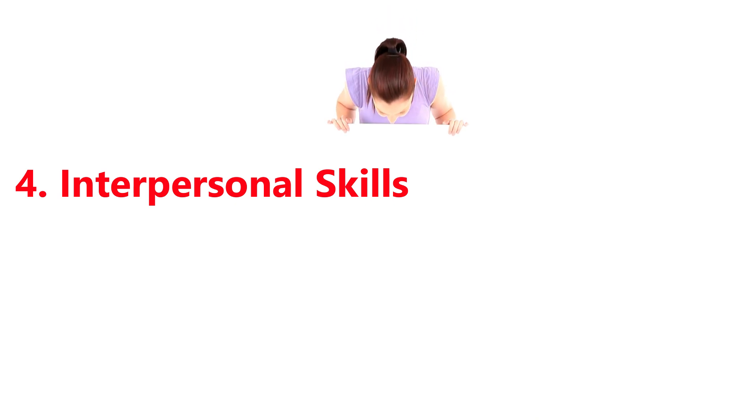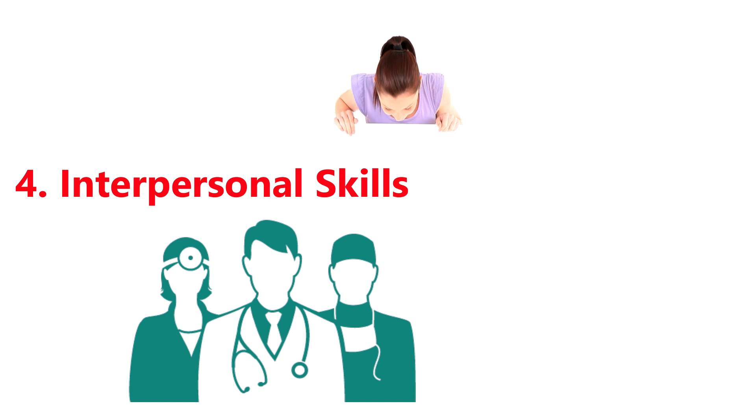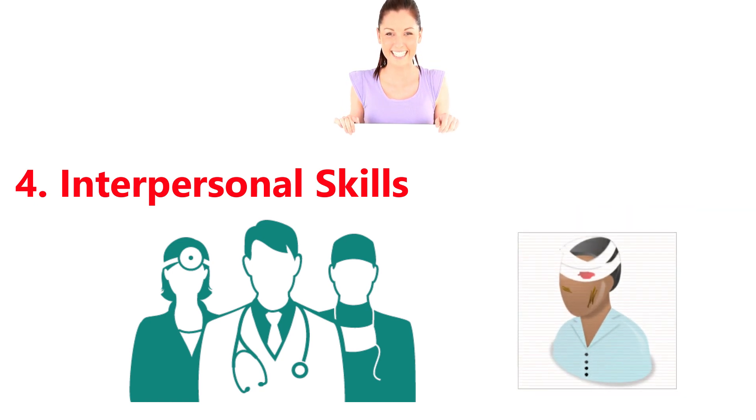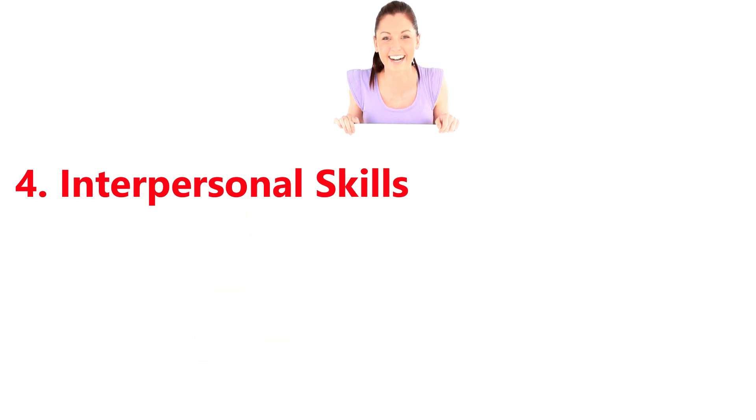4. Interpersonal skills. Pharmacists often have to manage the balance between doctors who don't like to be questioned and frustrated patients who may get upset due to waiting for their prescriptions. Pharmacists need interpersonal skills like patience, diplomacy, and a great sense of humor.